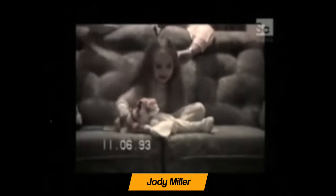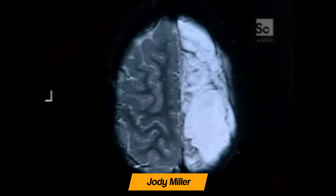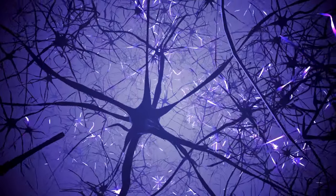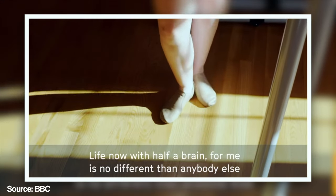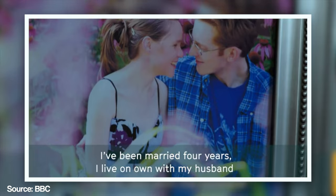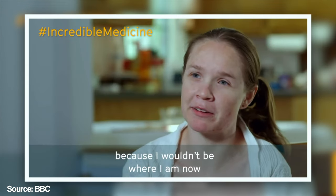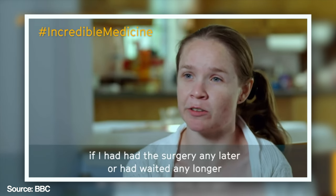Consider the case of three-year-old Jodie Miller, who we started the video with. She was having extreme seizures so frequent that the doctors were left with the option of removing her right hemisphere. Her brain started to rewire and reorganize itself — the functions she'd learned using her right hemisphere were taken over by her left hemisphere. She's now a fully grown adult, married, and despite having some limited movement in her left side, if you met her you probably wouldn't know that she only has half a brain. In her own words: 'Life now with half a brain is no different than anybody else. I've been married four years, I live on my own with my husband.'